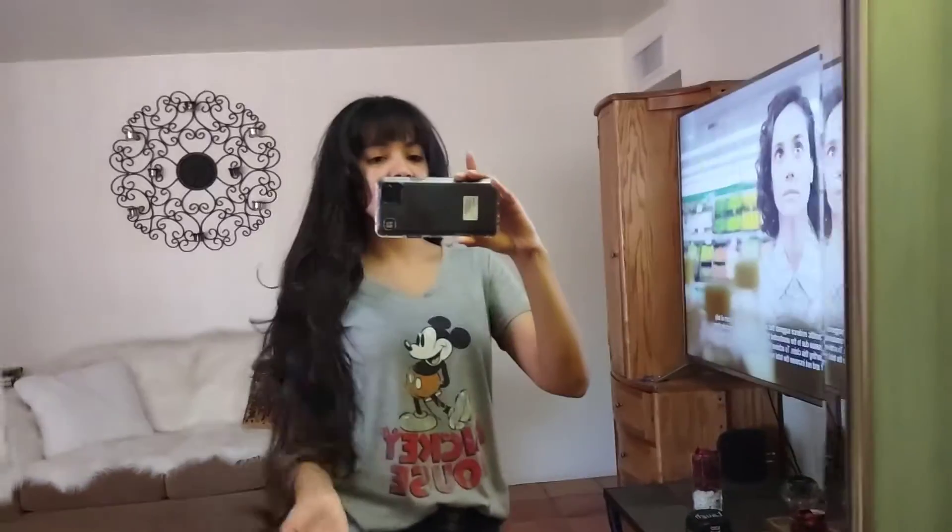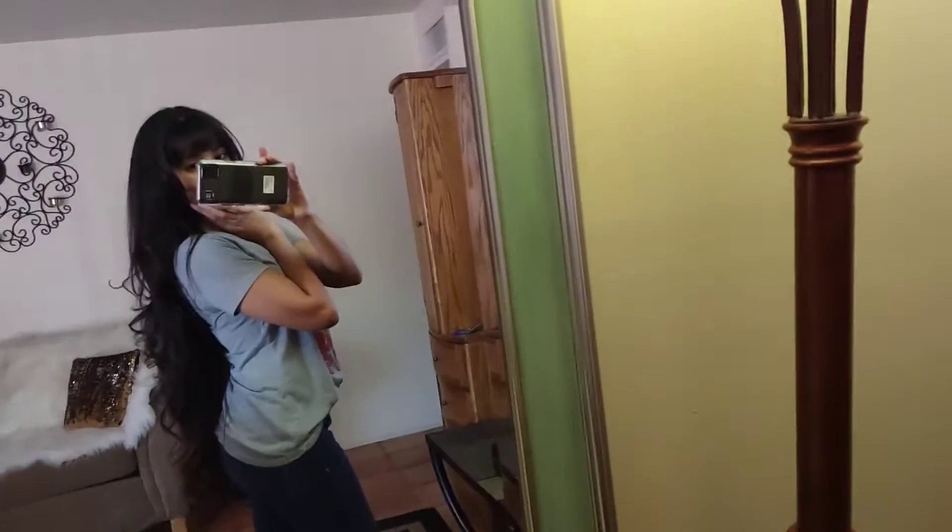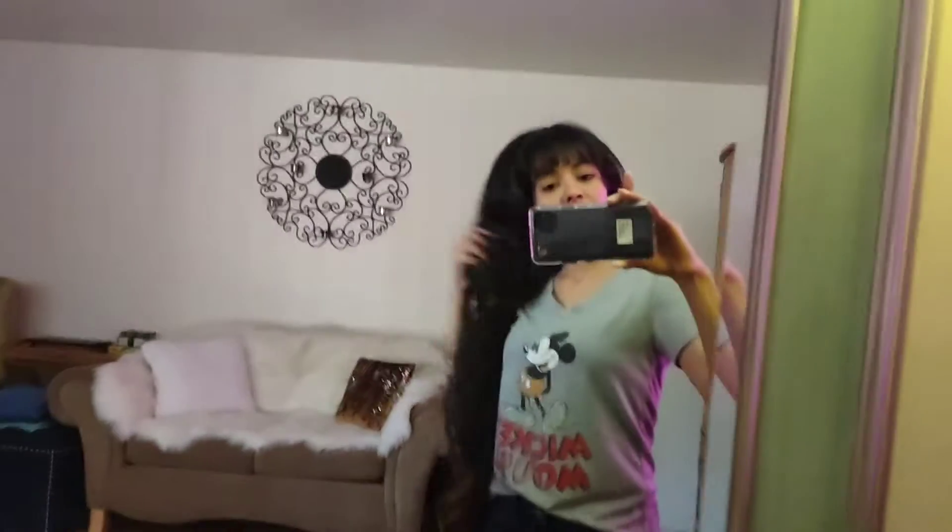Hey guys, here's my hair all done. I cut my bangs a little more today because I like them to go right over my eyebrows. This way, if they dry like this, I could literally just blow dry and I don't have to curl it. They're kind of curled on the side if you could see, but not too much or sticking out a lot.